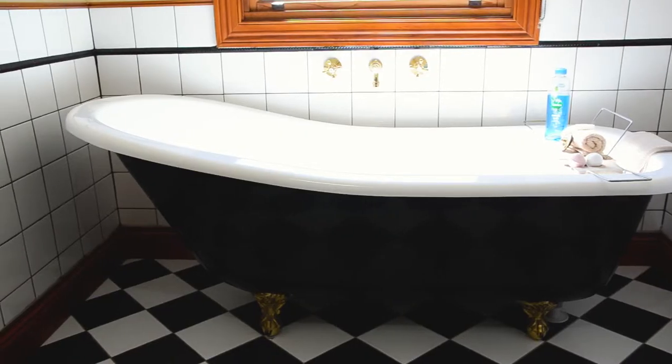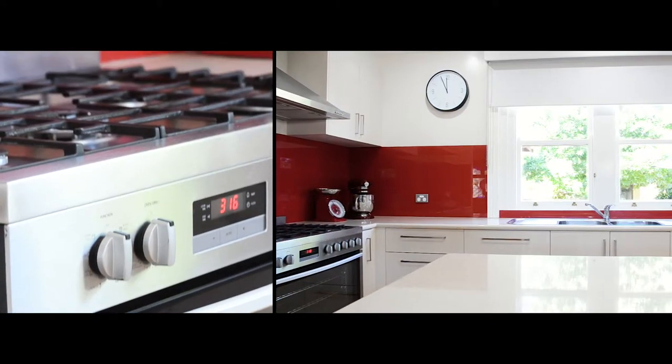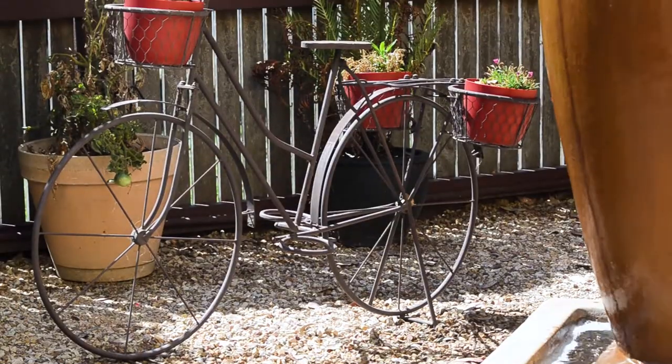As you can see, this beautiful Victorian renovated property in the heart of Drysdale is perfect for the retiree looking to retire down onto the Bellarine, the savvy business person, or the family looking for a six bedroom, three bathroom home.